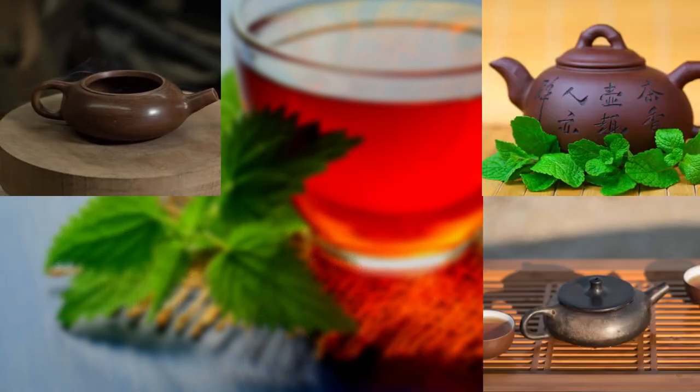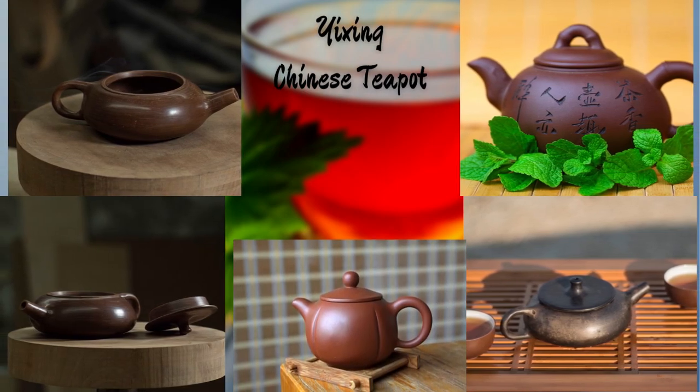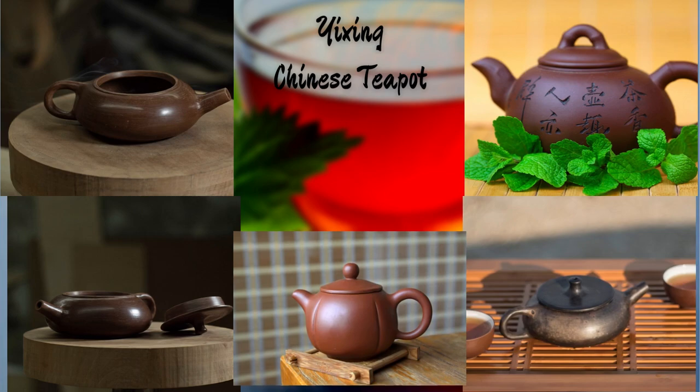Let's now venture into the majestic world of Chinese tea ceremonies with this elegant Yixing teapot. Crafted from the unique purple clay of the Yixing region, it enhances the flavors and aromas of tea, making each sip a delight for the senses.